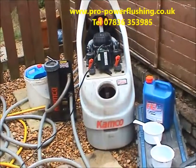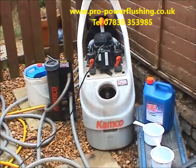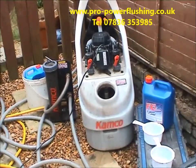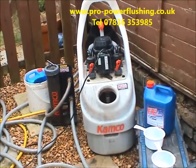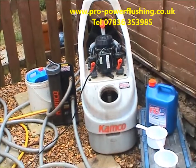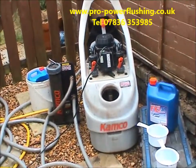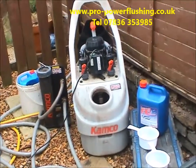The number is 07836353985. We're doing a power flush in Stoke-on-Trent today. The system is a combination boiler. The customer is a British Gas contract customer, and the actual boiler and system we're flushing is an old Halsted Ace combination boiler.